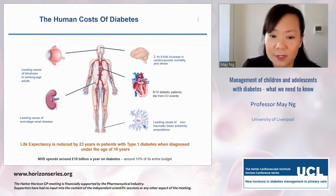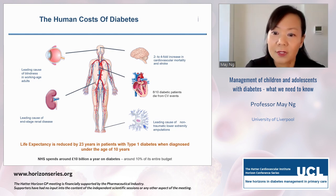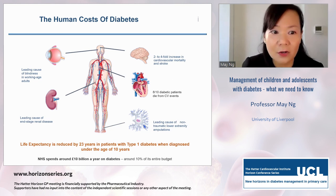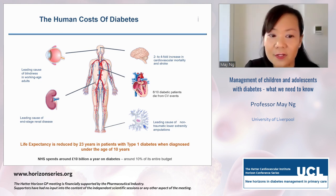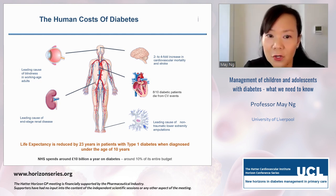The human cost of diabetes is huge. The NHS spends around £10 billion a year on complications of diabetes, about 10% of its budget. It's a leading cause of non-traumatic lower extremity amputations, blindness in working-age adults, end-stage renal disease, and is significantly associated with cardiovascular mortality and stroke. Life expectancy is expected to be reduced by 23 years for a patient diagnosed with type 1 diabetes under the age of 10.